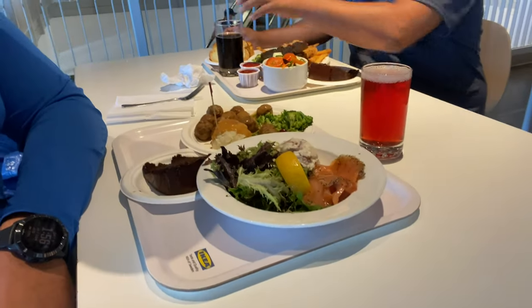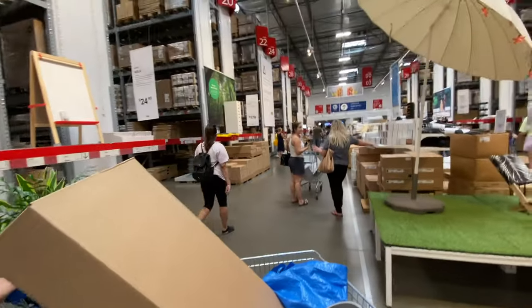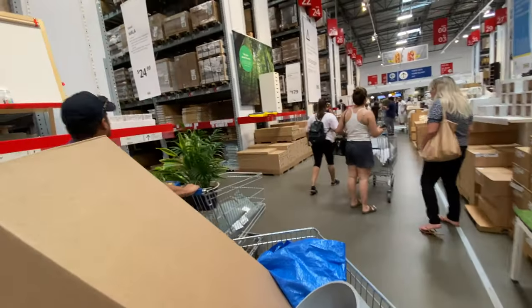But before we go and shop everything that we need, we needed to get some food so we got our stuff. We got a lot of stuff and we have to haul all this now.